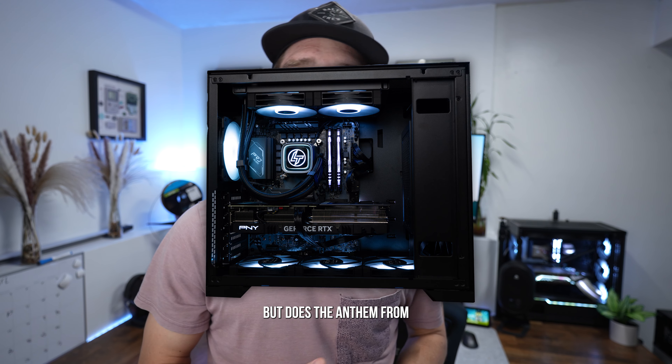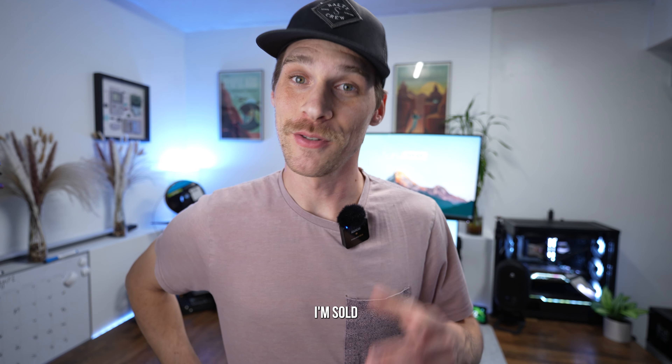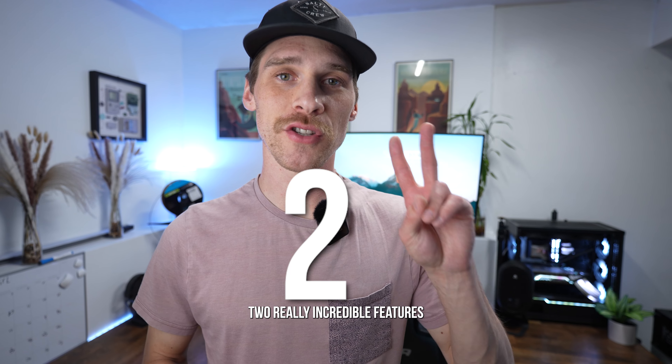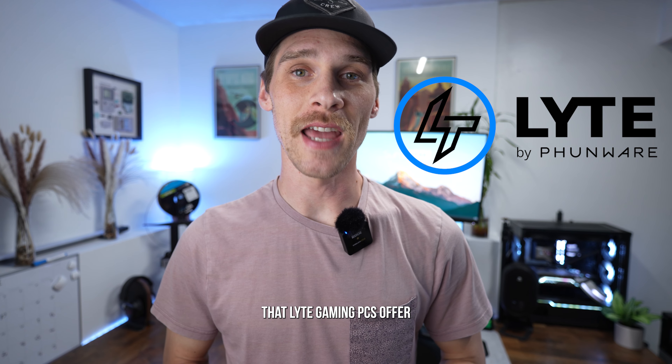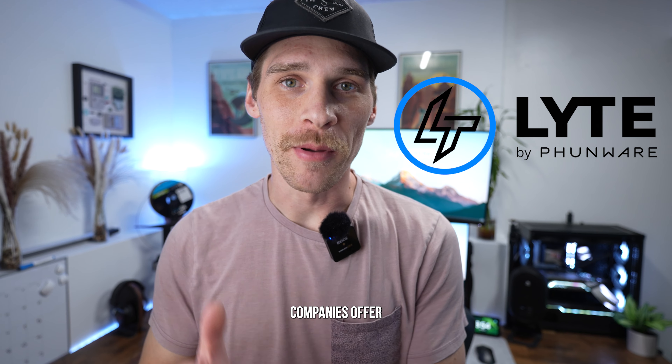But does the Anthem from Light Gaming PCs change that for the better? I'm sold, and I think you will be too by the end of this video. In a little bit I'm going to be talking about two really incredible features that Light Gaming PCs offer that I know for a fact no other pre-built companies offer.